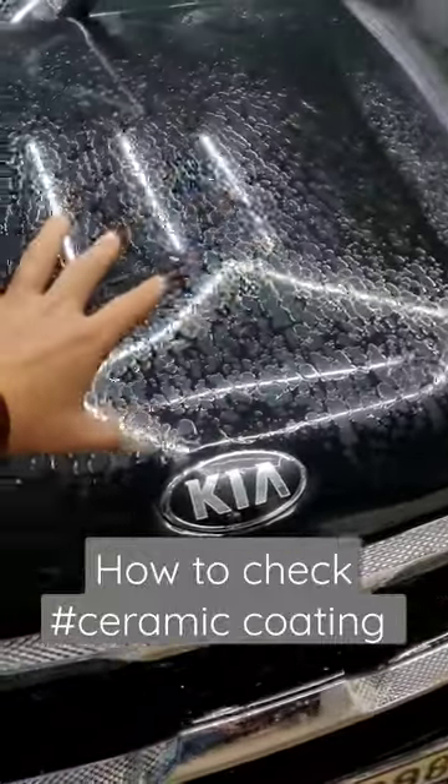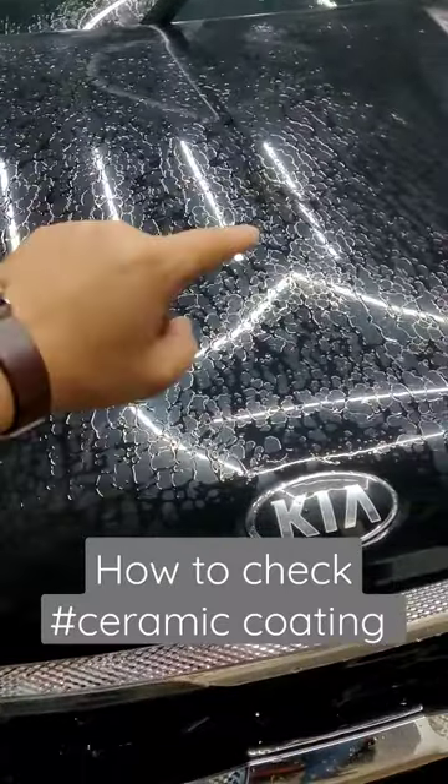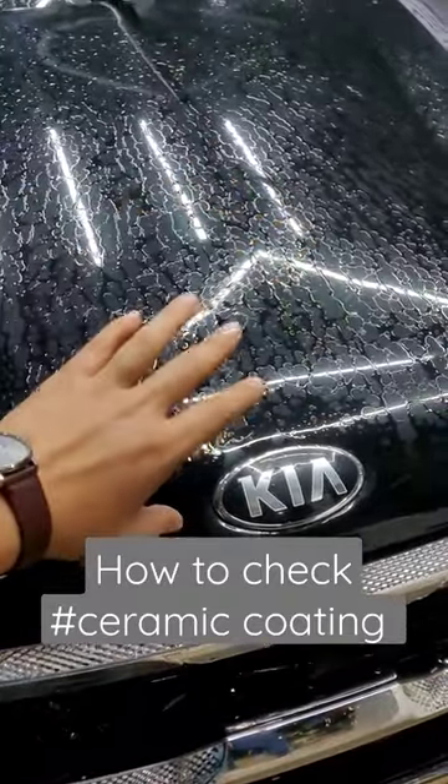it will show you the water on your car. So if the water is kept on the body, it means that the coating is finished. And if the water is beading off, it means that the coating is maintained.